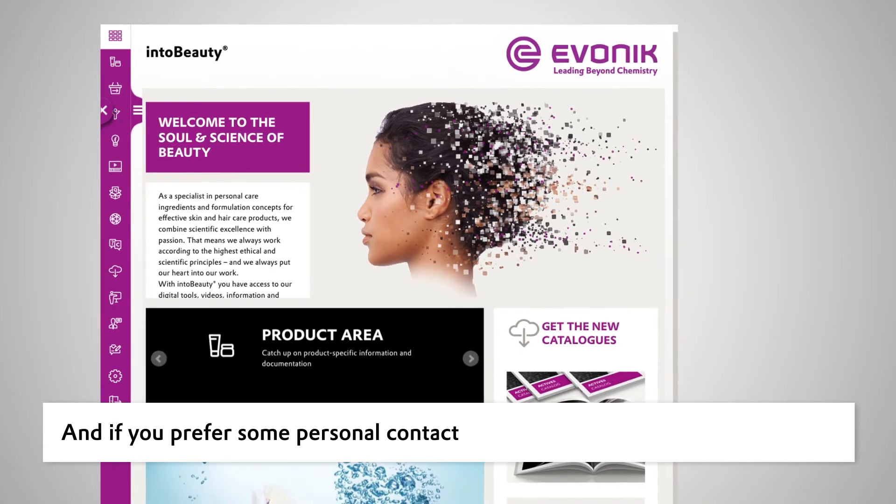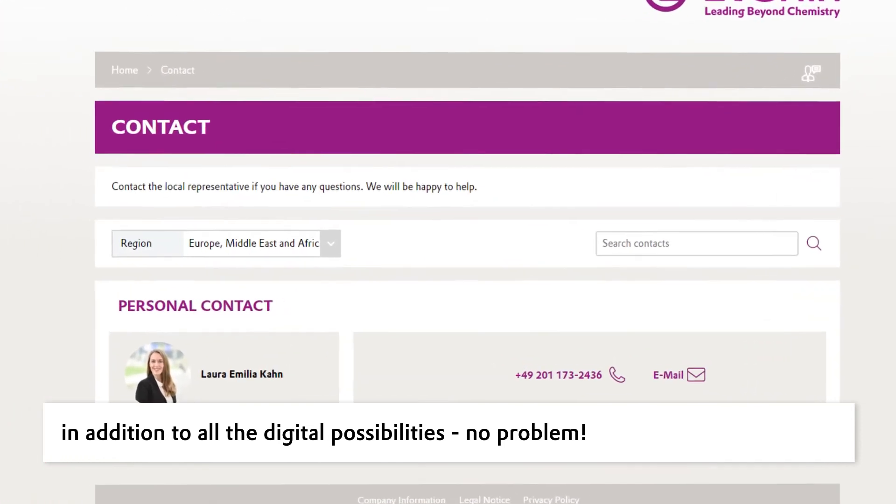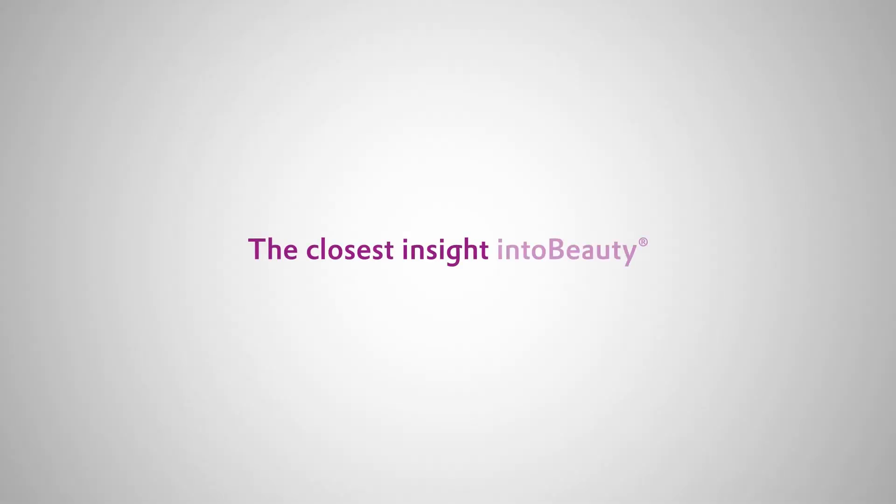And if you prefer some personal contact in addition to all the digital possibilities, no problem. You'll also find Evonik representatives who will be happy to help you. The closest insight into beauty — visit intobeauty.evonik.com now.